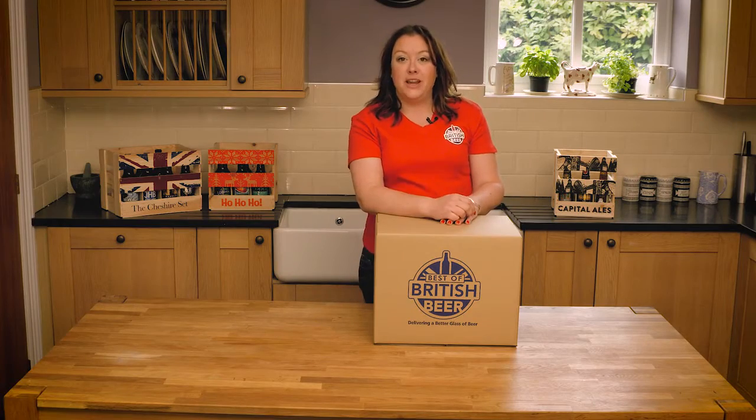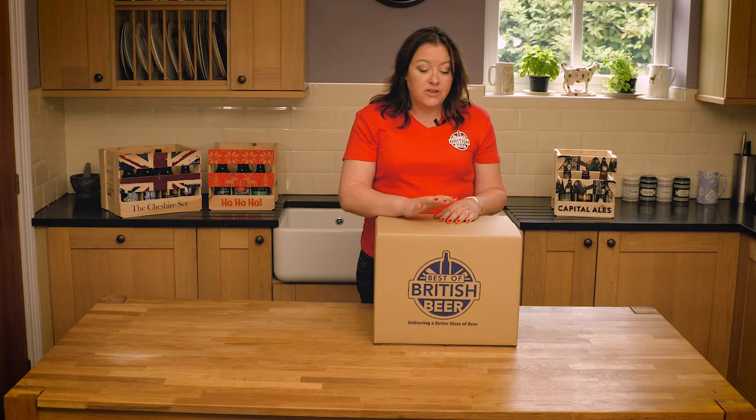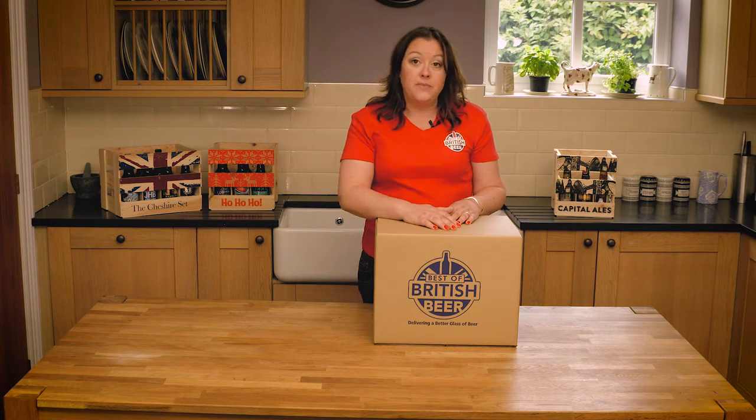Hi, I'm Jill from Best of British Beer and I want to tell you today about a range of mixed cases. There are 2,000 breweries out there at the moment and each one has probably four or five different beers, so that's a huge range. We are Best of British Beer because we look at all the beers out there and choose what we think are the best beers available at the moment.